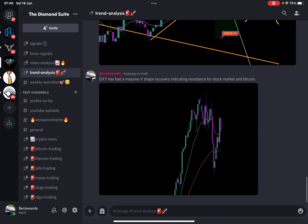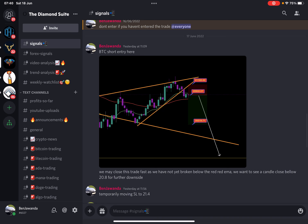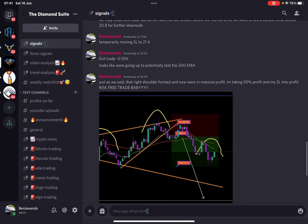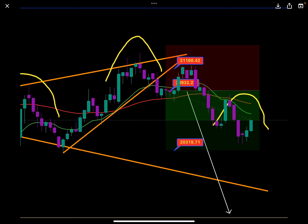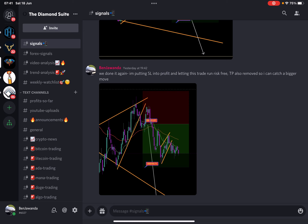I saw the DXY pumping as well, and obviously that led me to get in on the trade. The patron got in the trade too. Then we saw it move upwards, got out, got back in, and straight into huge gains. I said we've done it again — putting the stop loss into profit and letting this trade run risk-free, with the TP also removed so I can catch a bigger move.